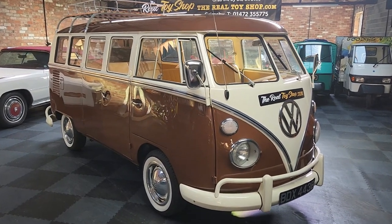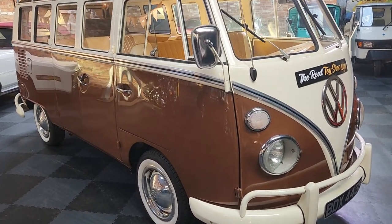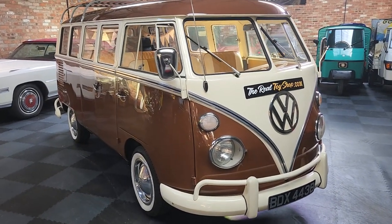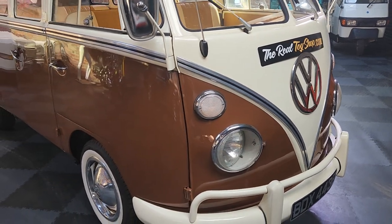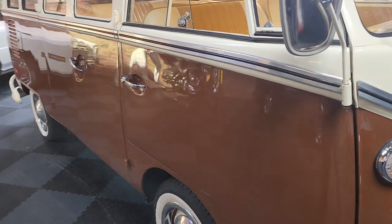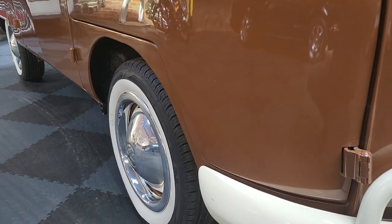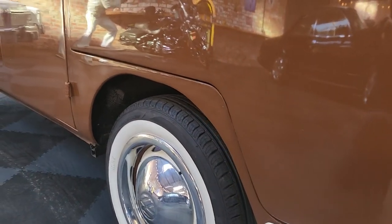Hi boys and girls, been asked for a video on this one a couple of times so let's get around to doing it now. I've shifted some stuff about — 1964 split-screen van, restored a few years ago by a renowned VW restorer, not some backstreet job. The little magnetic thing on the front is from the Real Toy Shop, just so you know it's me doing this and not some scammer. The metalwork was all done properly — no filler other than smoothing-out jobs.